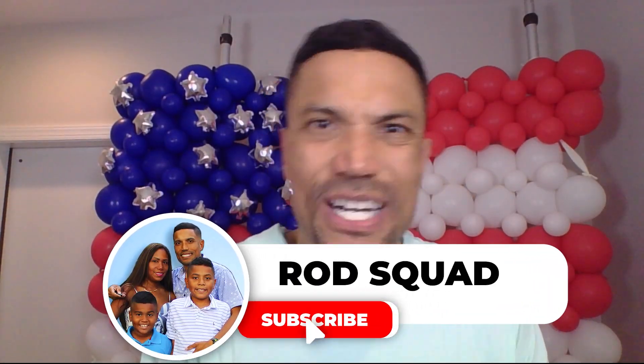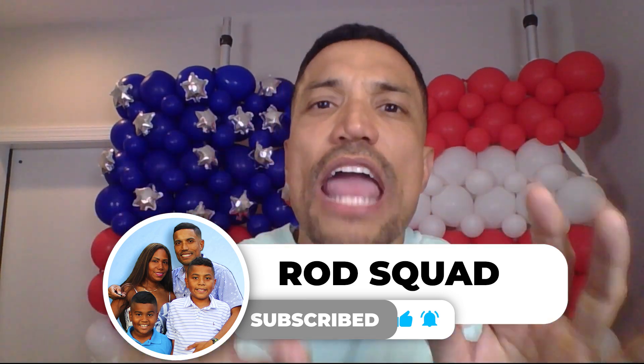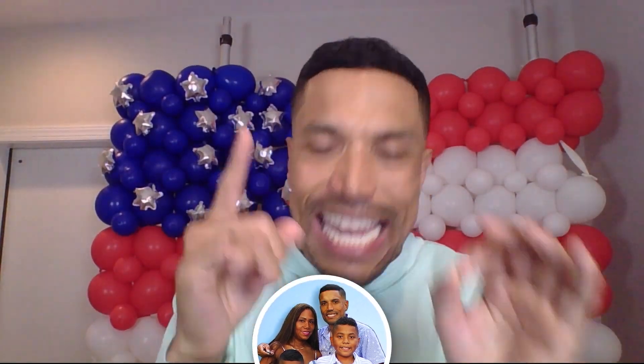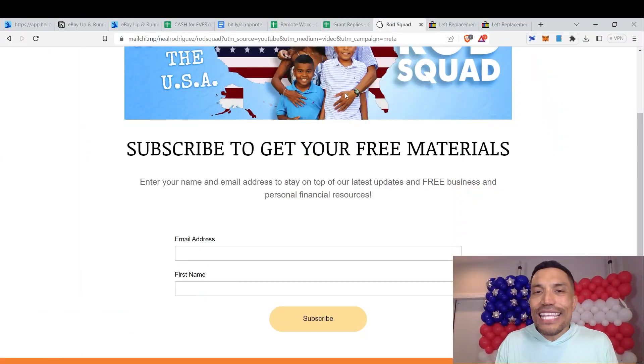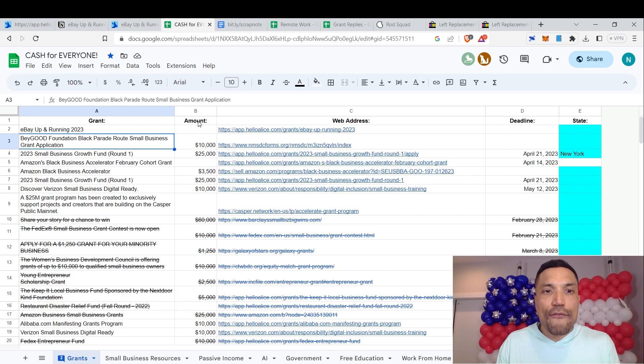and if you have not, click the subscribe button and click the bell notification to stay on top of every educational and financial resource that I encounter. Subscribe to our newsletter by visiting bit.ly/NeilRod, enter your email address and your first name, and the welcome email will send you links to the Cash for Everyone spreadsheet.